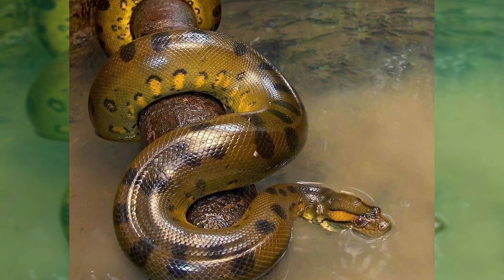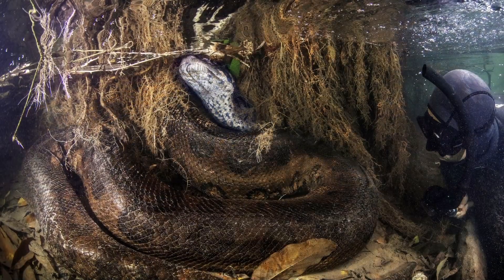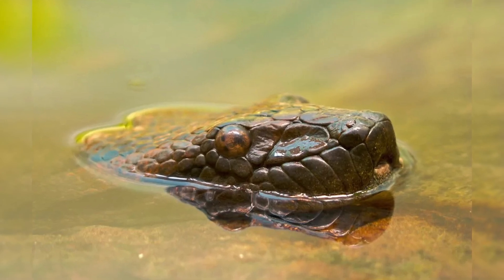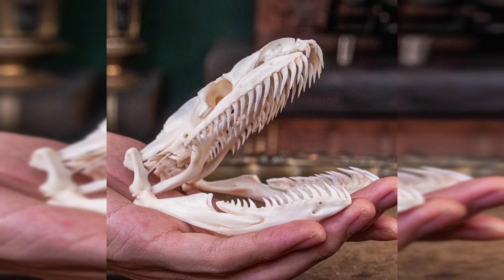Anacondas spend most of their time in or near water. Their eyes and nose are on the top of their head, which means they can stay completely underwater and still breathe while keeping an eye on their prey. An anaconda can stay still for hours or days to catch prey. They generally hunt animals like capybara, deer, peccary, or even jaguar. They have special curved teeth in their mouth made to hold prey, so once captured, it is impossible to get away.